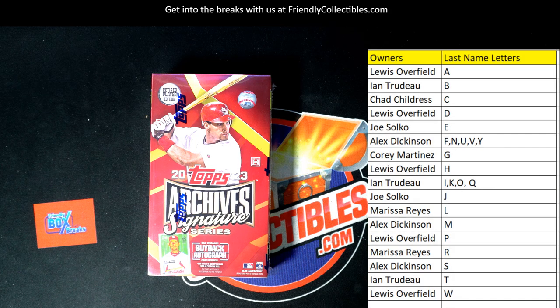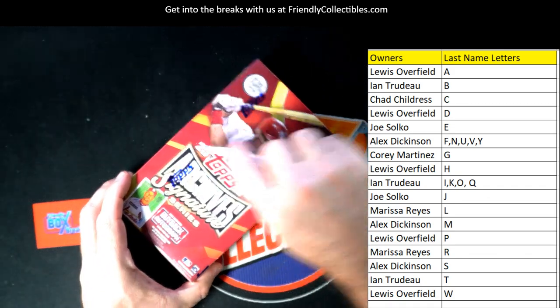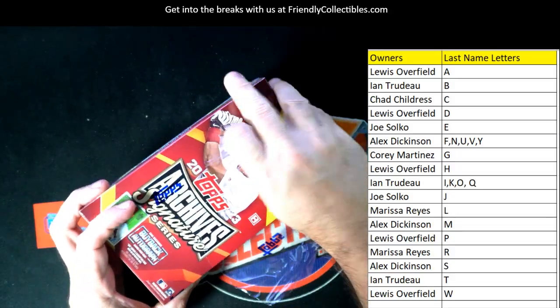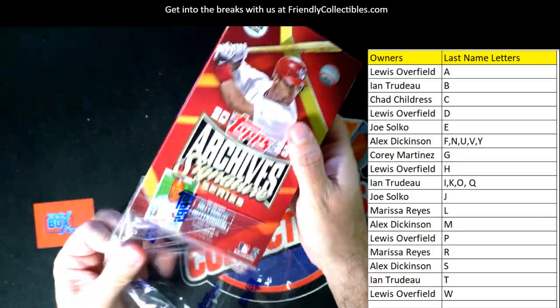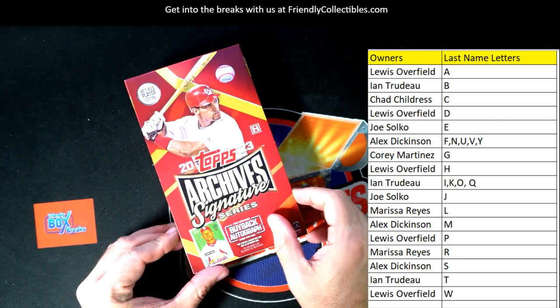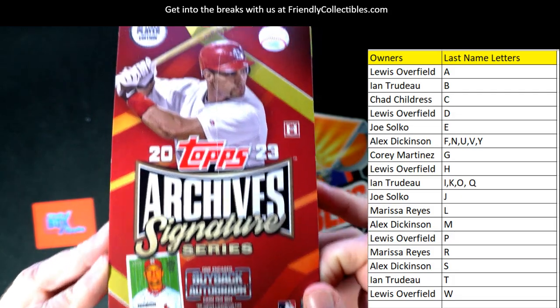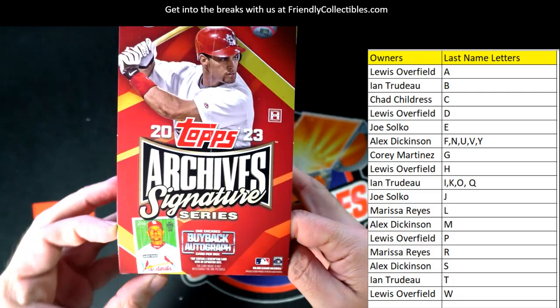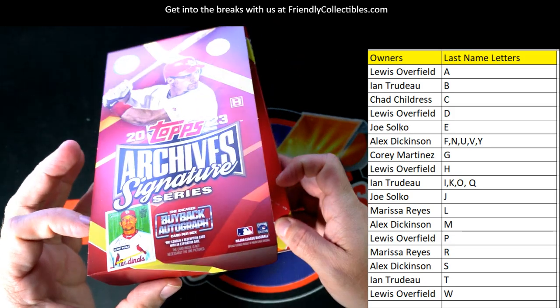There we go. All right, let's do it, guys — good luck! Let's open it up and let's have a good box. Let's see what we can get out of this thing. Something good — Topps Archive Signature Series Retired Player Edition. Boom, boom, boom.